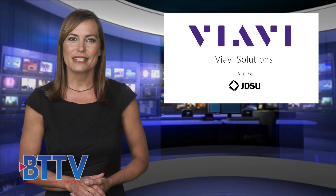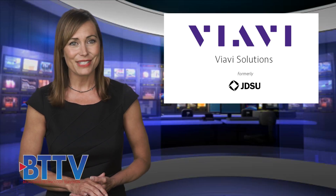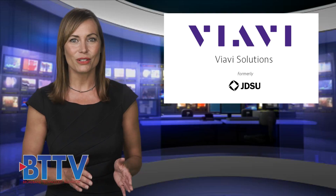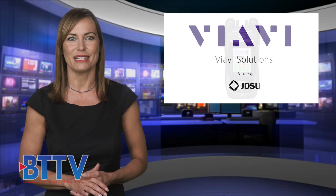Cable operators are currently facing enormous pressure with customer demands for more bandwidth. VIAVI Solutions, formerly JDSU, offers everything needed to install, troubleshoot, maintain, and monitor today's most sophisticated cable network environments.